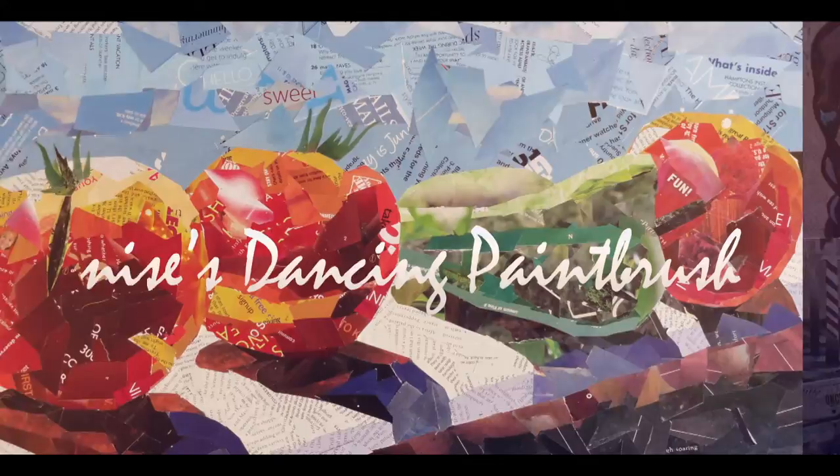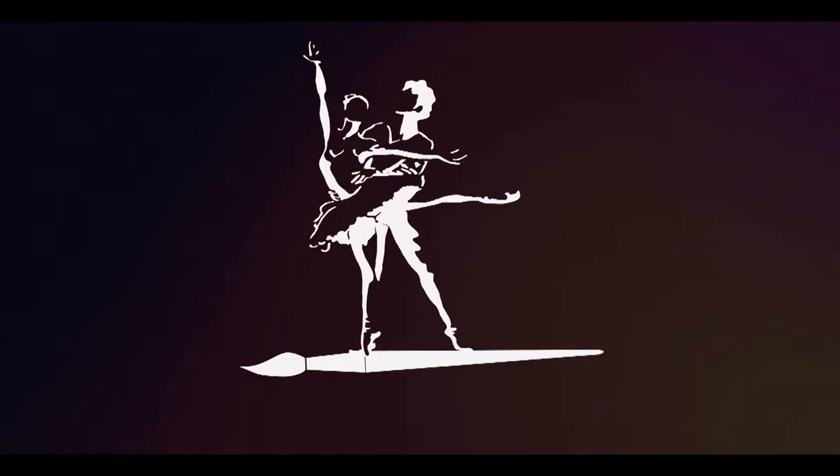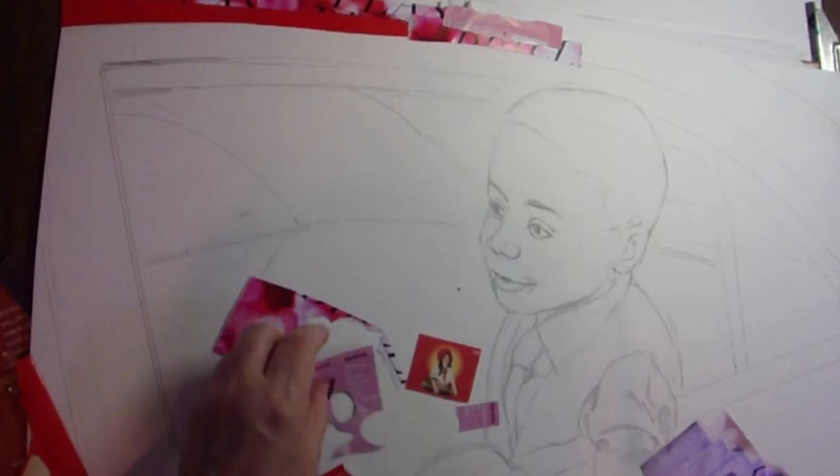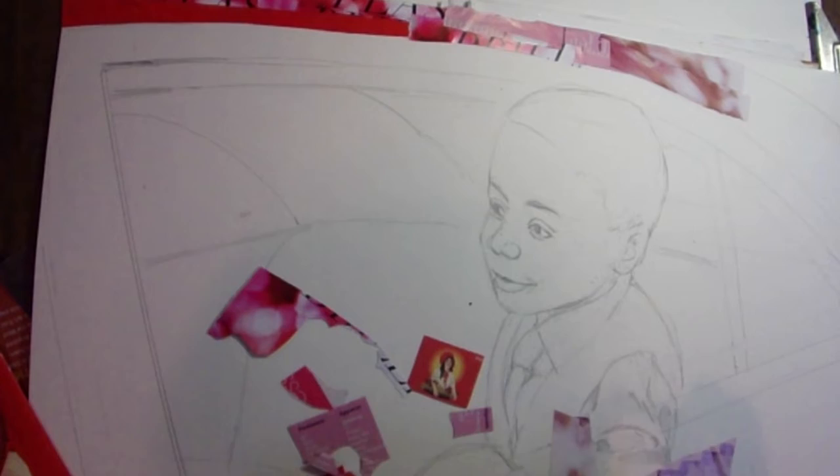Well, greetings friends, it's Denise again with Denise's Dancing Paintbrush and another collage. I got it in my mind that I should make a collage of each of my grandchildren in a car in the back seat taking a ride, and I'm calling this one Aaron's Joy Ride.